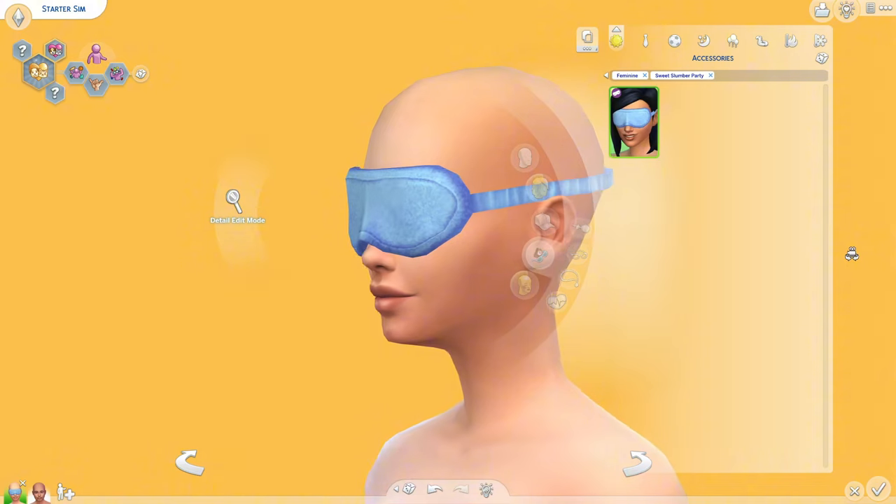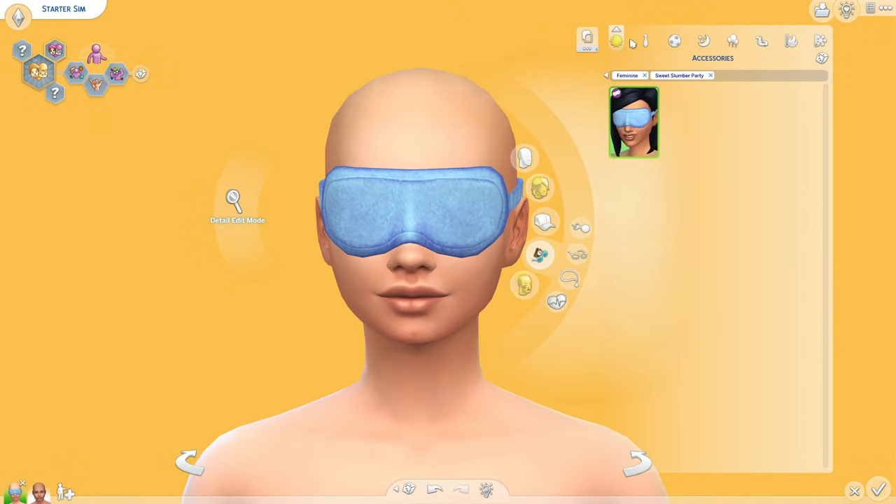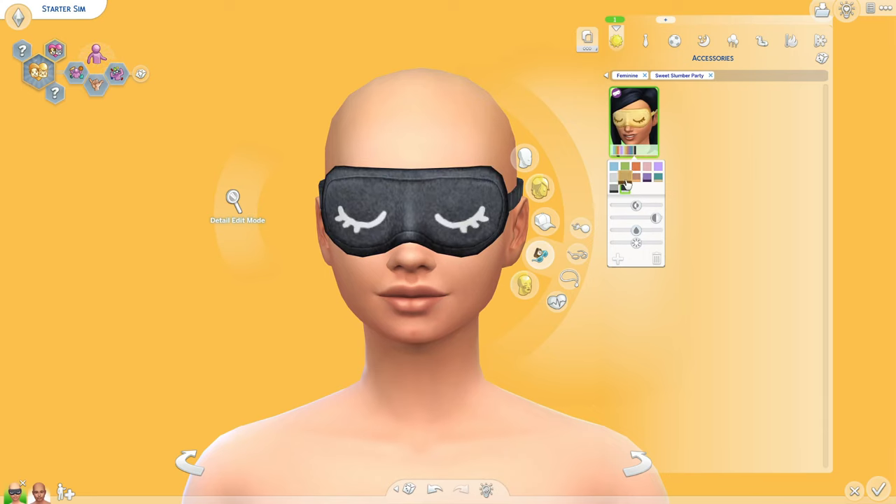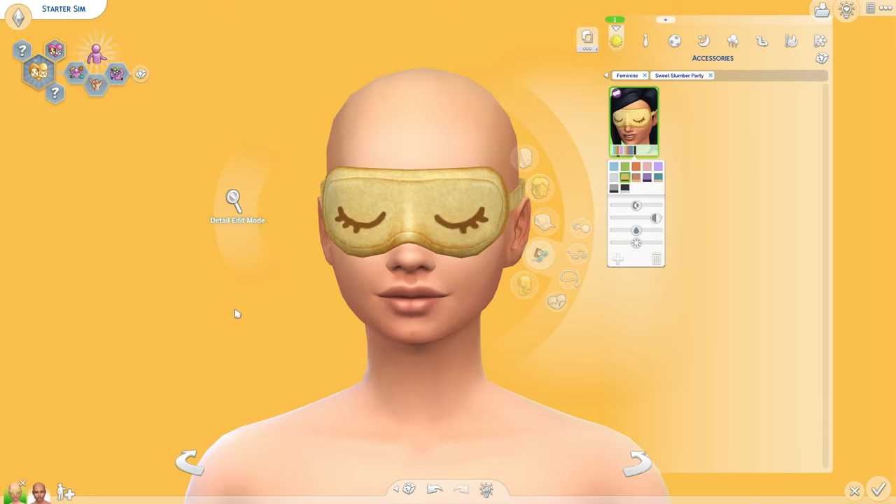For accessories, we got a little sleep mask, which is pretty nice. I would probably use it as a second sleepwear, so that way they have a version with one on when they're sleeping and then one off when they're up. We have blue, green, and all these beautiful colors. I love the ones with the eyes on them — I think that's very pretty.